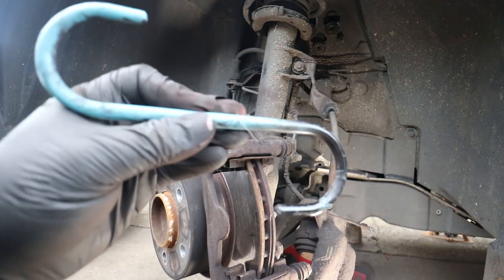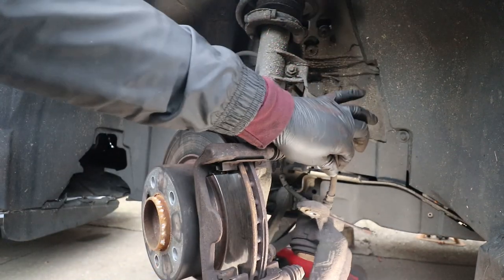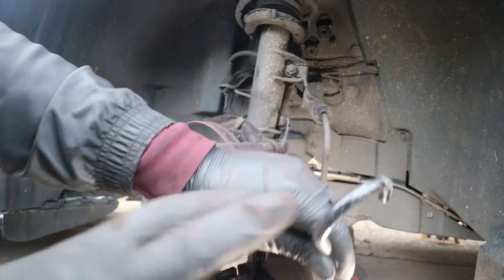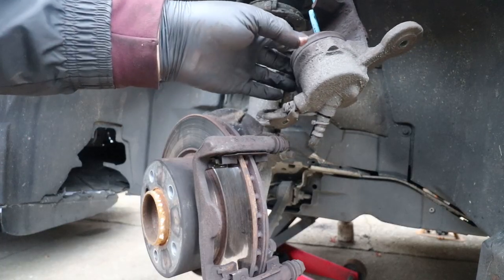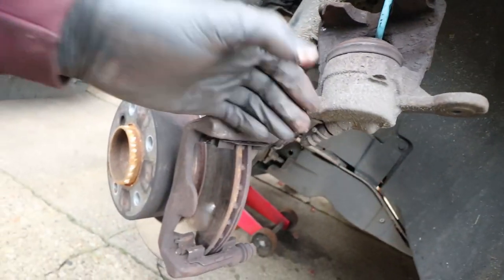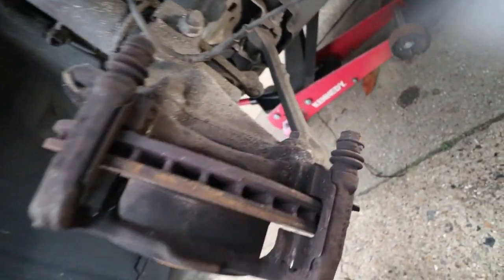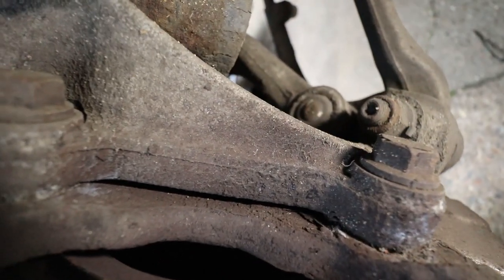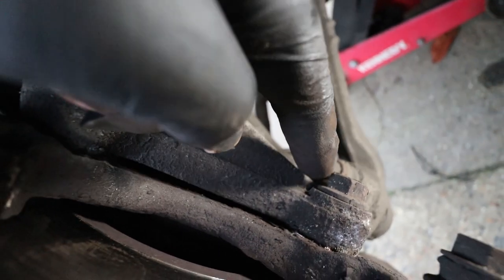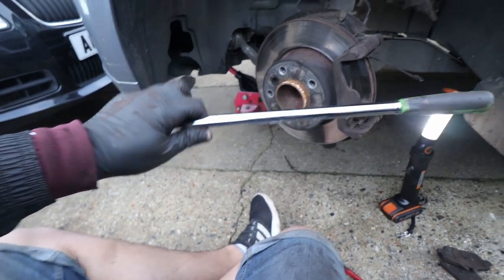I've bought these hooks to hang calipers up so the caliper doesn't just hang on the brake hose. You put it through the caliper and hang it on the strut — keeps it out of your way while you're doing the rest of the job. Next up is the caliper bracket, held on by two 18mm bolts at the back. They're quite tight so you'll need a big bar — I've got this extended ratchet.